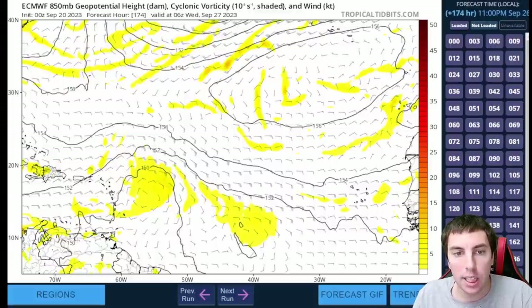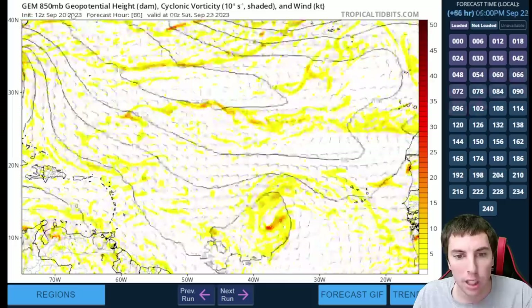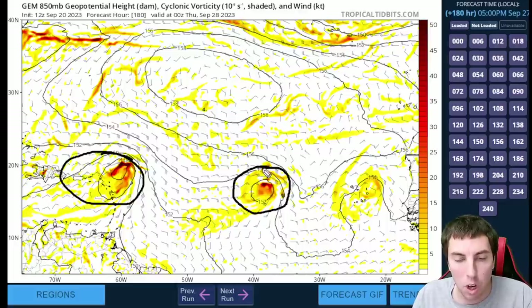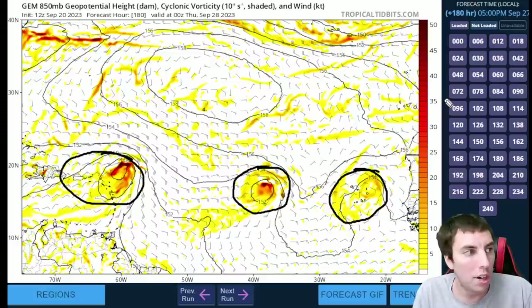Now showing the Canadian model: there is Nigel going to exit the picture, and there is that disturbance. You can see this gets pretty close to the Leeward Islands — Virgin Islands, Puerto Rico perhaps — right in this area. Definitely don't ignore this just yet. Not only that, the Canadian model wants another system and then another system after that. So again, the very busy Atlantic continues here towards the end of September with numerous tropical waves that have a possibility of developing into our next named storms.